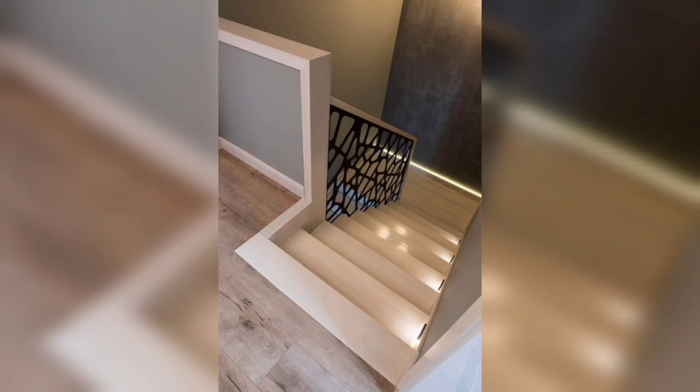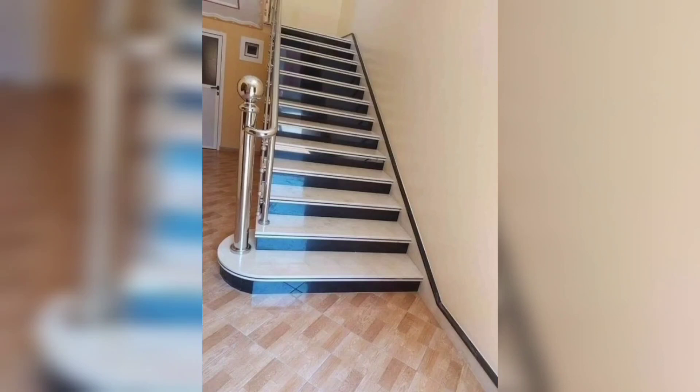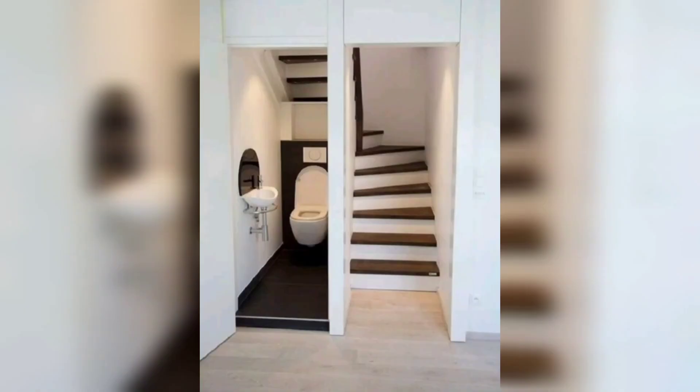Another way to add interest to your stair risers is by painting them with a stencil design. For a more natural look, consider using adhesive vinyl decals of plants, flowers, or trees to create a whimsical outdoor-inspired look. This is an especially great option for those who love nature.